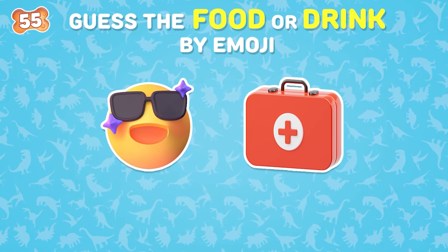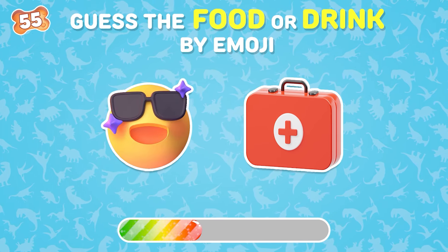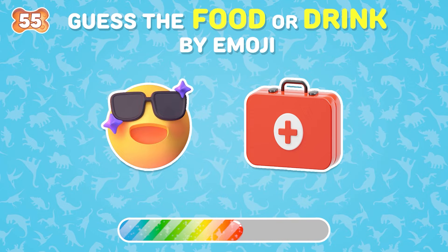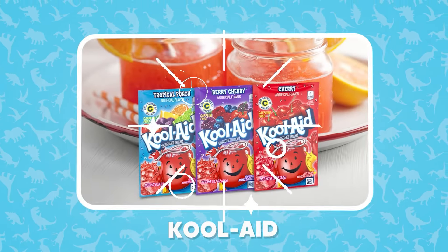Can you guess this drink by emojis? It's Kool-Aid.